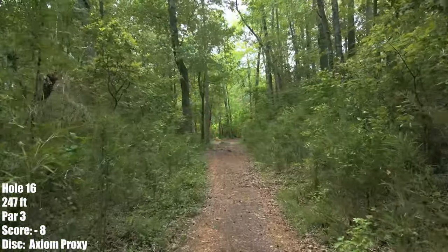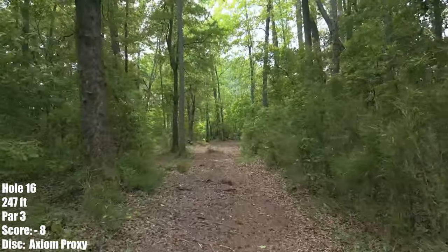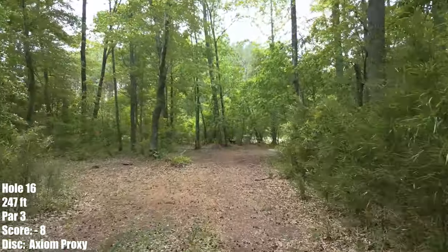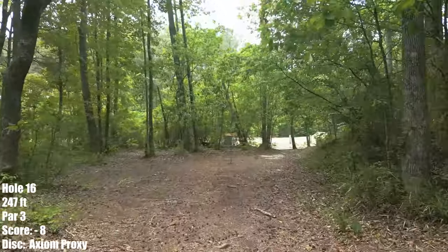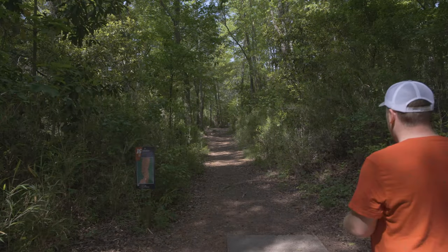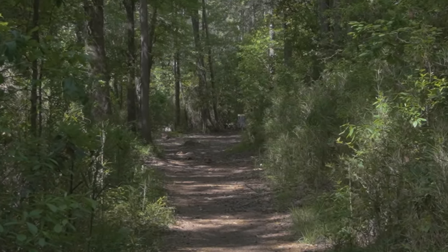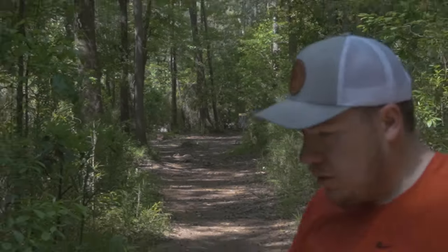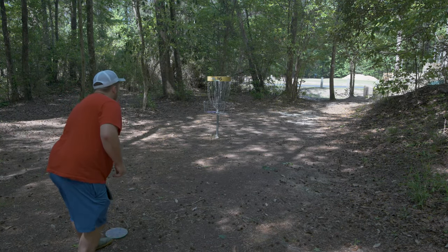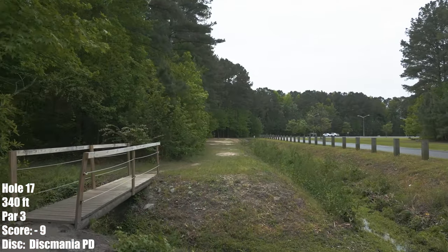Hole 16 is a favorite of mine — 247 feet, a small left to right moving hole. You really don't want to kick off the fairway; it's very hairy on both sides. So I'll just try to keep it in the fairway for an easy bird. Taking a Cosmic Electron Proxy — absolutely loved it out of the hand, loved the height and speed. Got a nice ground play, put me within 15-20 feet for the bird. Let's go — play a three.